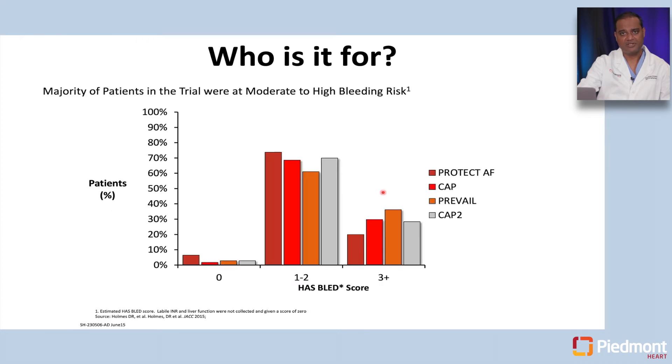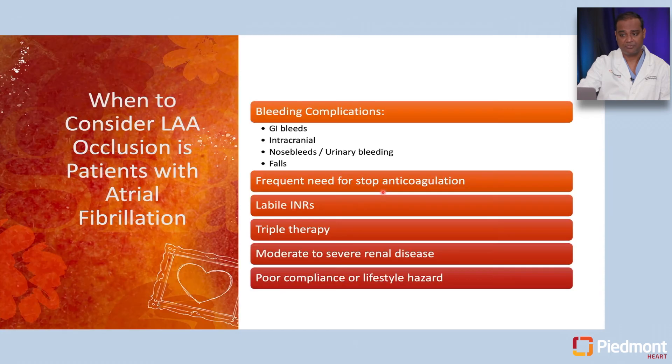Most patients in these trials were at higher risk for stroke and moderate to high risk of bleeding, with CHADS-VASc scores in the 2 to 3 plus range. Patients we consider for left atrial appendage occlusion based on bleeding complications include those having recurrent GI bleeds, urinary tract bleeding, frequent significant epistaxis, falls, or — most obviously — patients who have had any sort of intracranial bleeding or subdural hematomas, as those are very high risk for long-term re-anticoagulation.